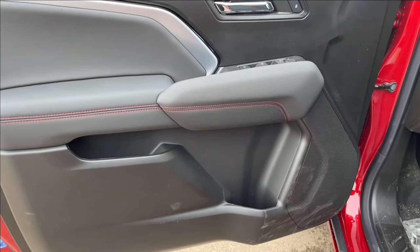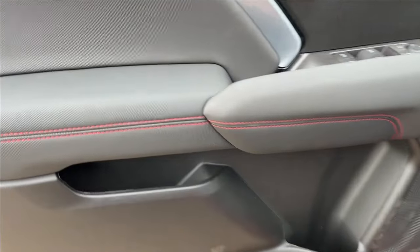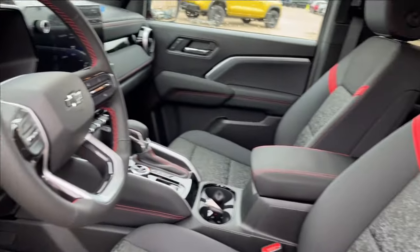Moving on to the interior, we have this jet black interior with the adrenaline red accents, lots of extra paneling, and a couple of storage areas in the bottom. It comes equipped with the Bose speaker sound system, power locks, power mirrors, and power windows.